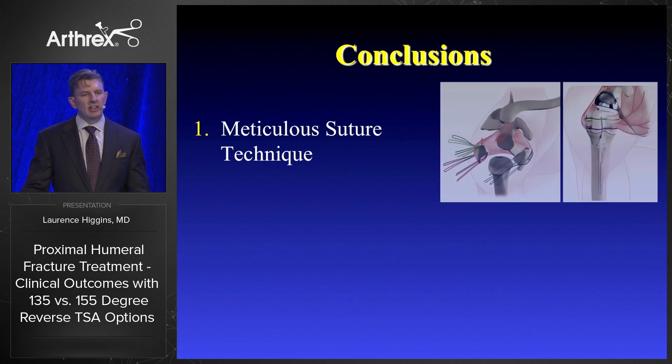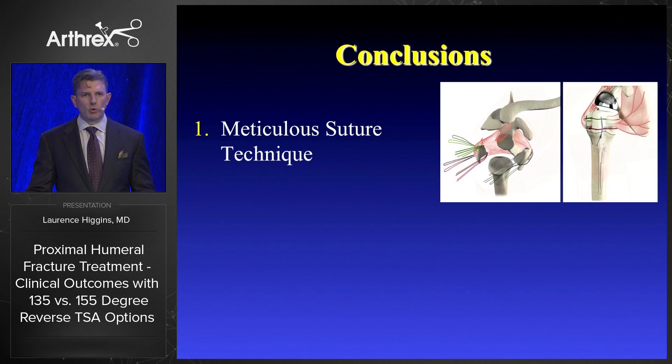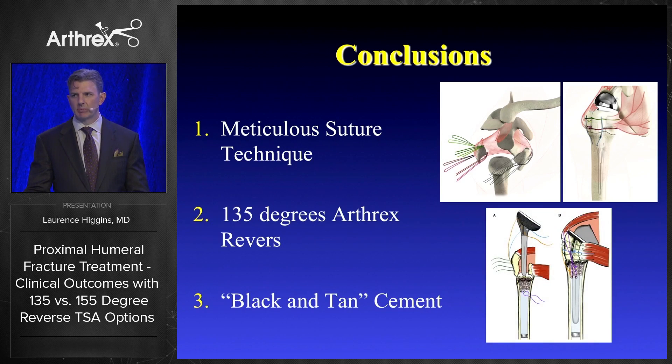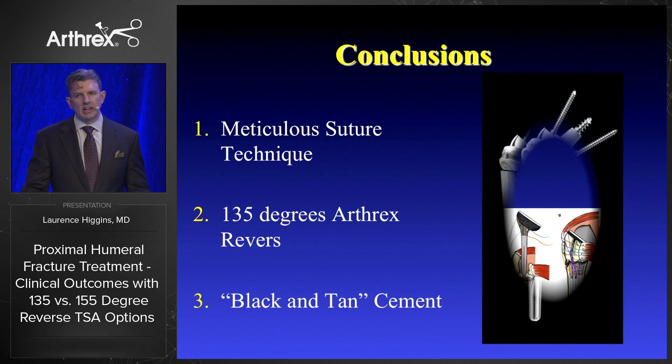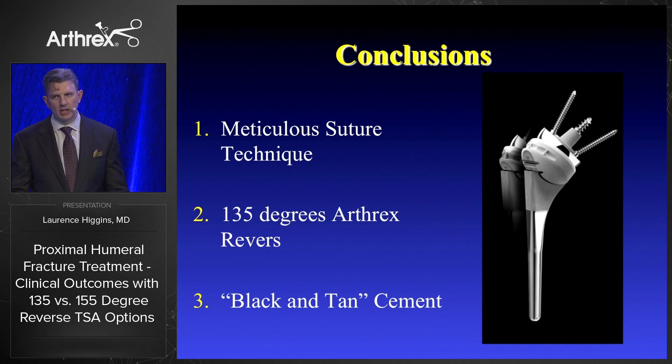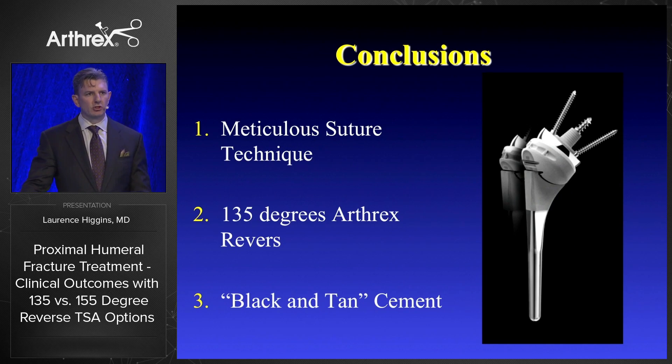In conclusion: no matter what we do, we need meticulous suture technique. Mark Frankel showed how important that was with around-the-world sutures and the compressive technique — that's the cornerstone of what we need to do. I use the 135-degree position on the Arthrex stem, which is really important to optimize healing of the tuberosity. I do think the black and tan cement technique is something people should evolve to, as it keeps thermal damage away. For fractures, I would encourage you to critically evaluate this in your own practice and consider that 135 degrees is the right solution — you will markedly improve your outcomes if you anatomically reconstruct the tuberosity.